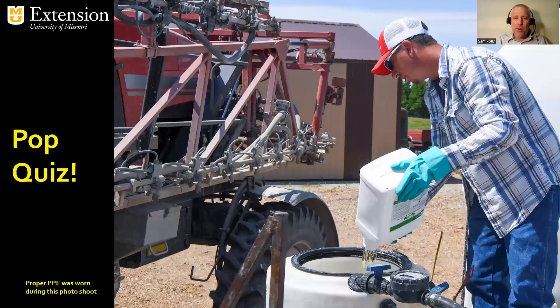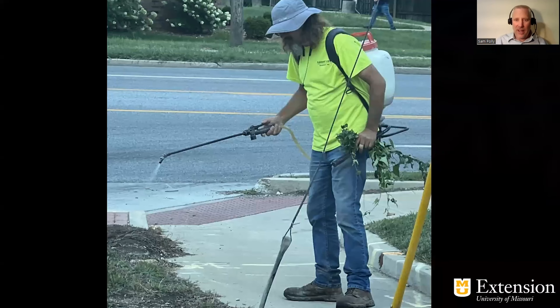Time for a little pop quiz to see if you learned anything. What's wrong with this picture? You can spot it right off the bat — he has no sleeves, a short sleeve shirt, a lot of exposed flesh. No gloves — that's a second violation. And one other thing you might not have noticed: look how high that spray boom is. I actually observed this so high that the spray was coming back and going all over his legs, soaking into his pants and his shoes.